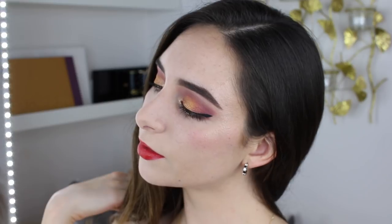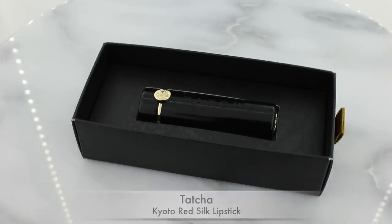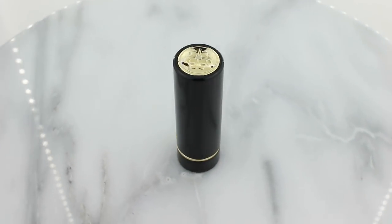Hi guys and welcome back to my channel. I'm Clara and today I'm back with a red and gold holiday look to share with you guys. I did use the Natasha Denona Star Palette for most of this look as well as this beautiful Kyoto Red Tatcha lipstick. I'll be doing a couple of little mini reviews of the products that I used as we go through this.